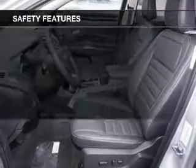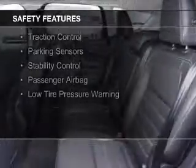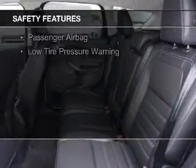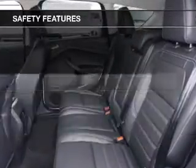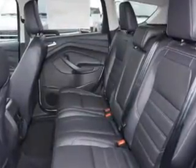Safety was made a priority with these features: a backup camera, curtain head airbags, side airbags, independent suspension, brake assist, traction control, parking sensors, stability control, a passenger airbag, and low tire pressure warning — great quality at a great price.